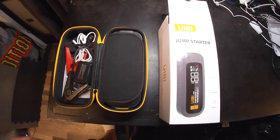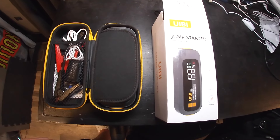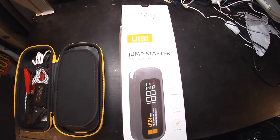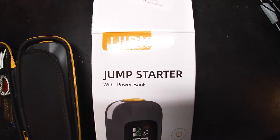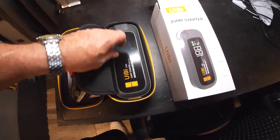We also have these smaller chargers that you just power from a USB cord, and you can carry these around with you — charge your phone, whatever takes a USB connection. We've got a few of those. Then here's the ability to charge batteries. This definitely falls under the line of preparedness. And what's cool about this — this is a product the good people at UIBI sent me. It's a jump starter with power bank.